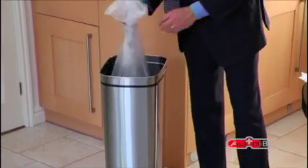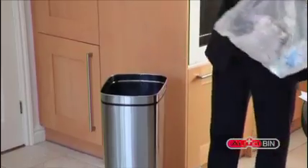The tapered design allows for easy removal of your bin bag. The Cylinder Series AutoBin is constructed of high quality brushed stainless steel and comes with a 10 year no quibble guarantee.